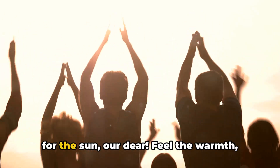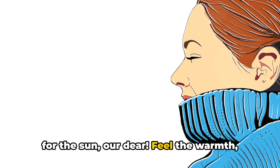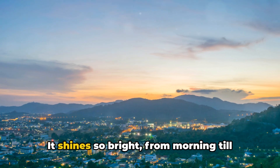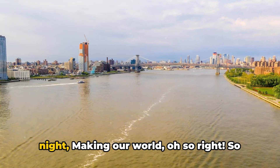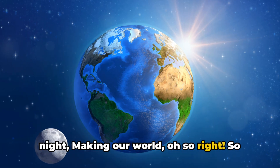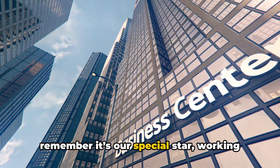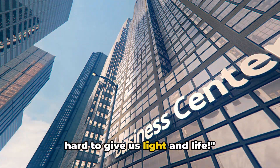Hip, hip, hooray for the sun, our dear. Feel the warmth, feel the light. Our sun is indeed a marvelous sight. It shines so bright from morning till night, making our world, oh, so right. So whenever you see the sun shining bright, remember it's our special star working hard to give us light and life.